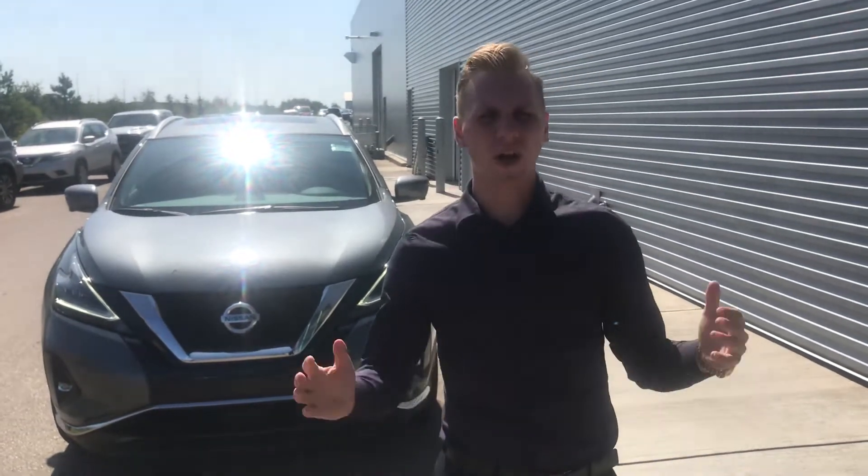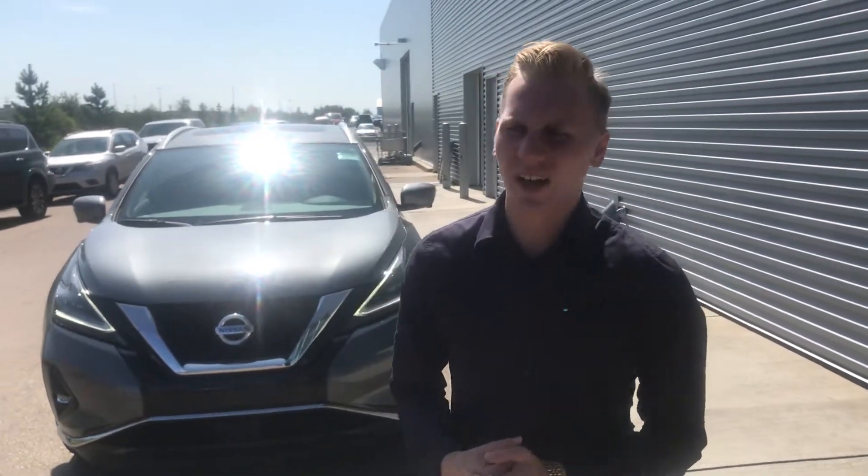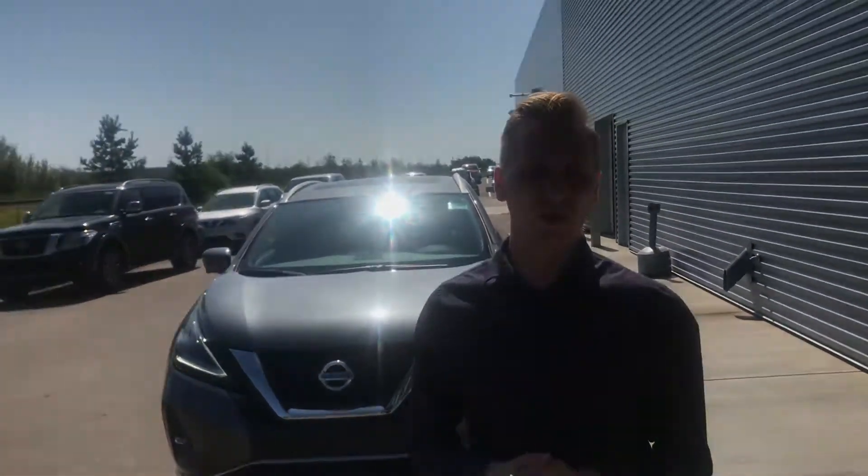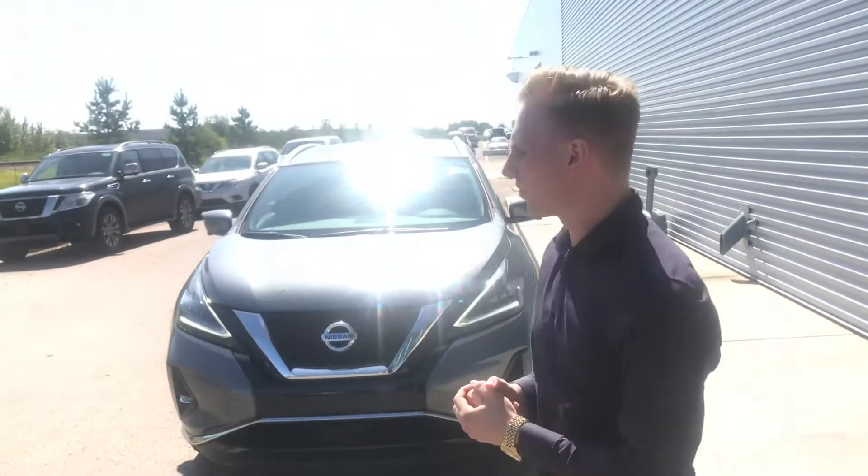Good afternoon, Ali and Brad. It's Brendan Kemper down here at LA Nissan. I just wanted to send you guys a quick video to give you a little recap from over the weekend on the vehicle that we test drove.